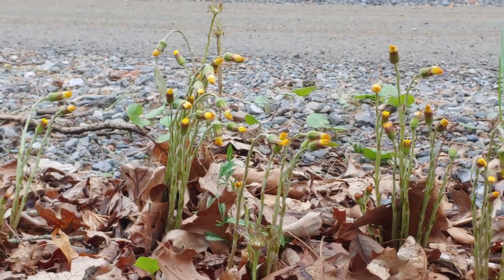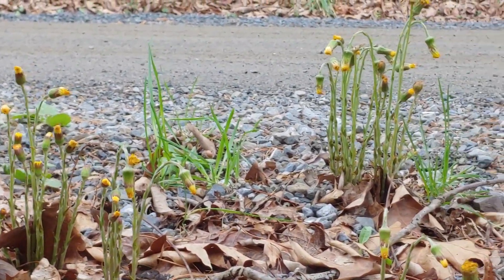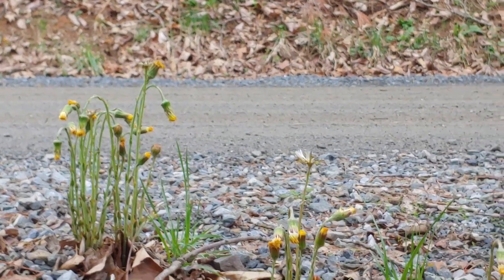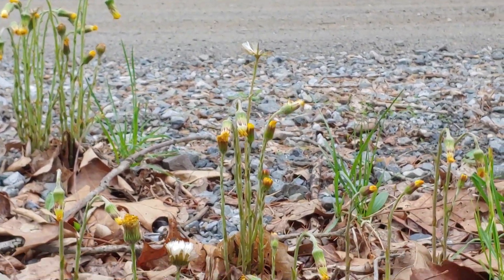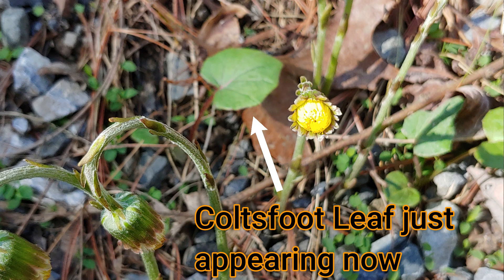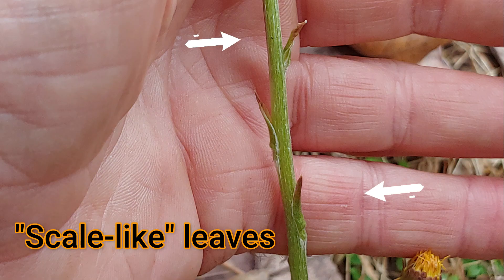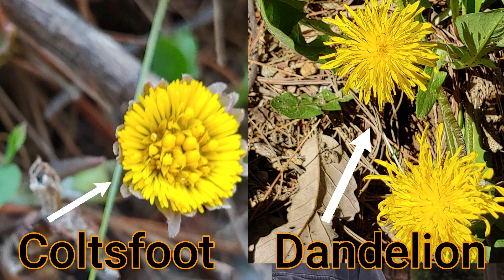Let's take a closer look at Coltsfoot. You can see that it actually flowers before any leaves come out, so you'll see these stems and flowers long before you see any leaves. These leaves here have just started emerging in the last couple of days. If you look at the stem of the Coltsfoot flower, you can see it has what biologists call scale-like leaves on the edges. It's a composite flower and does look very much like a dandelion.